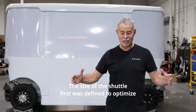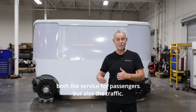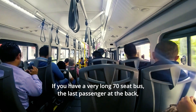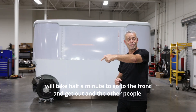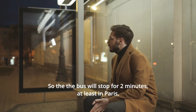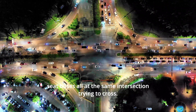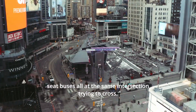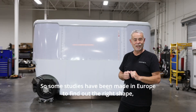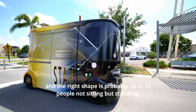The size of the shuttle was first defined to optimize both the service for passengers, but also the traffic. If you have a very long 70-seat bus, the last passenger at the back will take half a minute to go to the front and get out. The bus will stop for two minutes — at least in Paris that was like that. And then at the end of the day, you would find three or four 70-seat buses all at the same intersection trying to cross, and that would generate traffic. So some studies have been made in Europe to find out the right shape, and the right shape is probably 10 to 14 people, not sitting but standing.